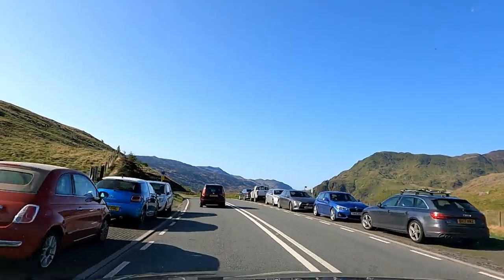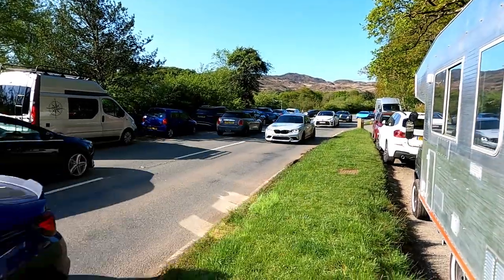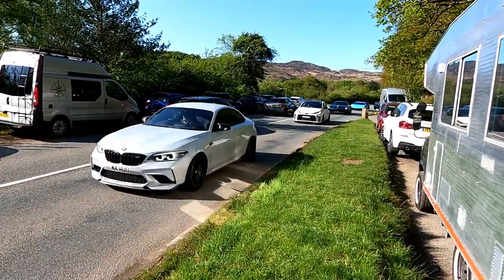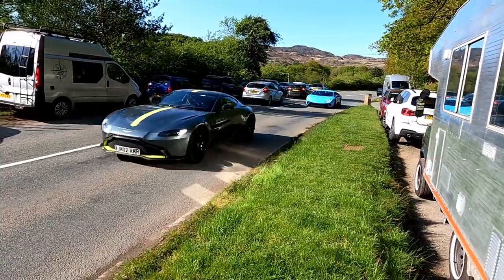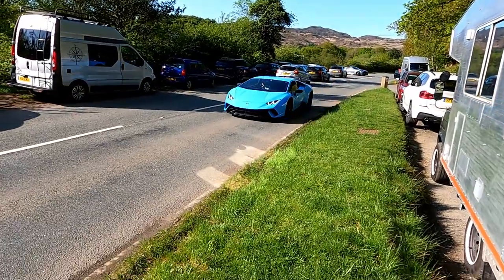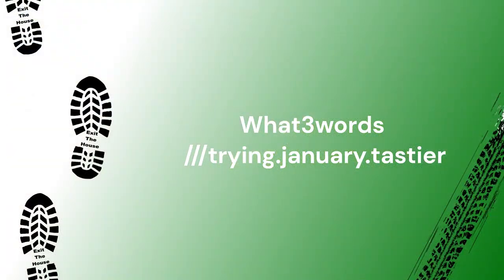I made a previous video of a walk up Snowdon, particularly the Watkin Path, and it's proved quite popular. So I thought in this walk, while we're on the same route going up, I'll try and answer the questions that people have asked. We arrived just after 8am and got the last parking space on the side road next to the A498. I've had quite a few questions about parking so I hope this information helps.